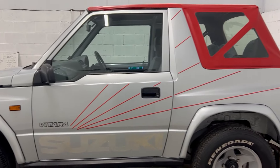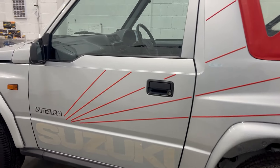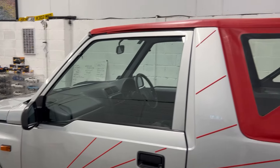It's a 1.6 and this one's done just over 15,000 miles. What a find.